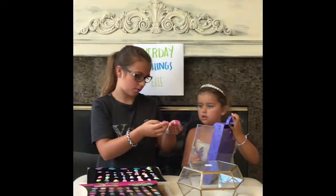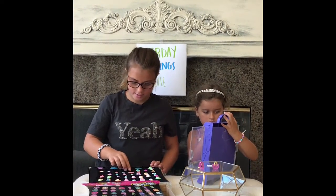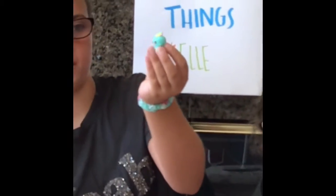Here is probably one of my favorites: Lippy Lip. This is Apple Blossom. This is, like, my favorite blue color. It's really cute.